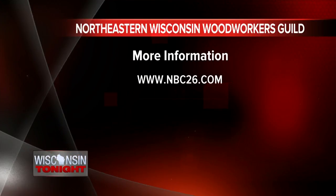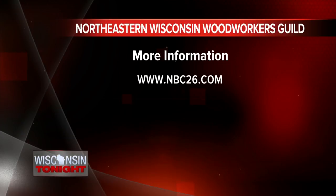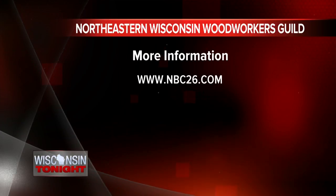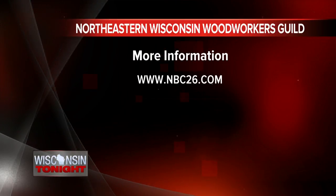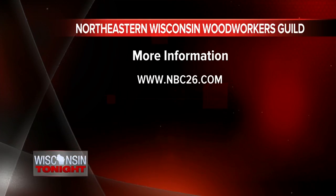So again, it's at Southwest High School this weekend, Saturday and Sunday. There's free parking, which is nice. Thank you so much for being here, Peter. It's great, and we hope you can get out there for this event. We have more information on when and where at NBC26.com, where you can learn all about these beautiful carvings.